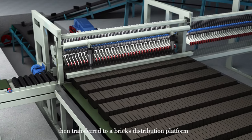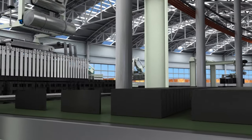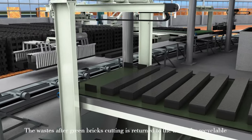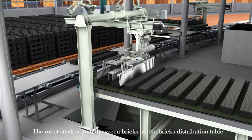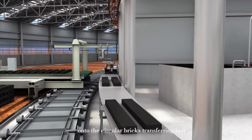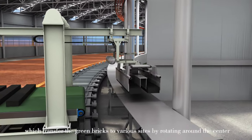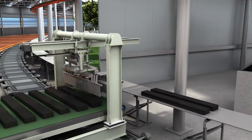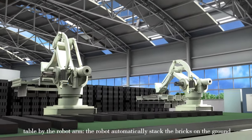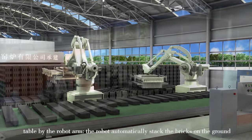The green bricks are transferred to a brick distribution platform. Waste from the green brick cutting is returned to the mixer for recycling. The robot stacker grabs the green bricks from the distribution table onto the circular bricks transferring belt, which transfers the green bricks to various positions by rotating around the center. A robot arm then places the bricks on the distribution table and automatically stacks them on the ground.